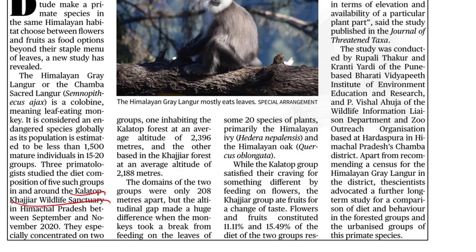One group of langurs is inhabiting the Kala Top forest at an average altitude of 2396 meters, and the other group is based in the Khajiar forest at an average altitude of 2188 meters. The study found that the domains of the two groups were only 208 meters apart, but the altitudinal gap made a huge difference on their diet.